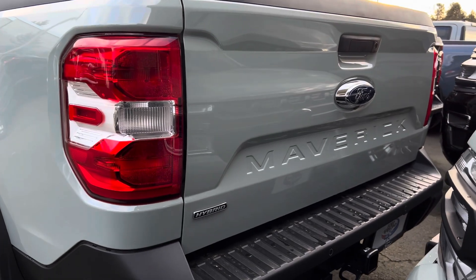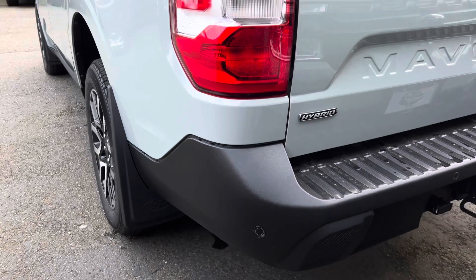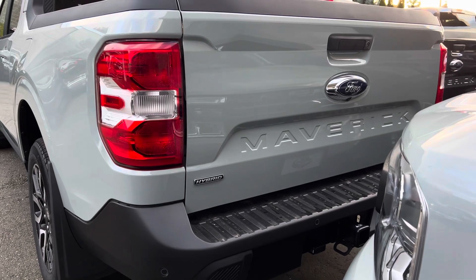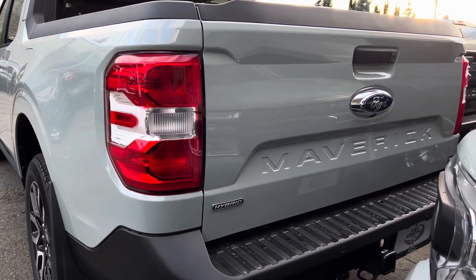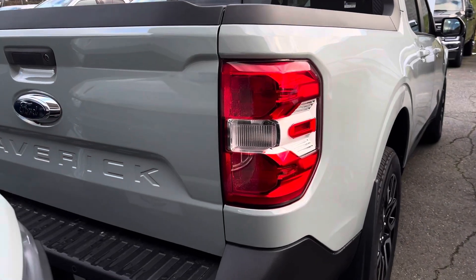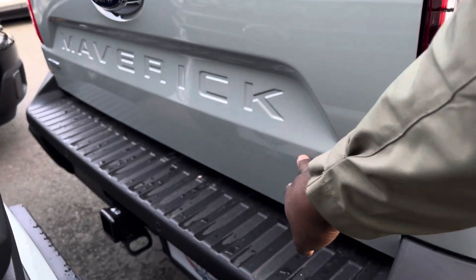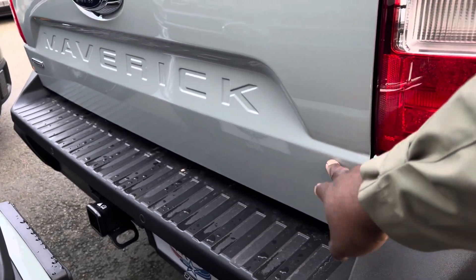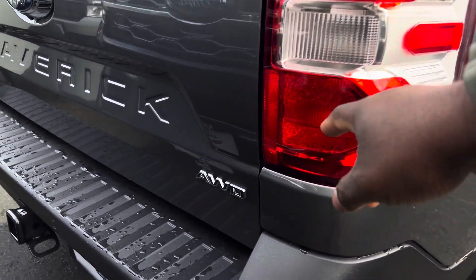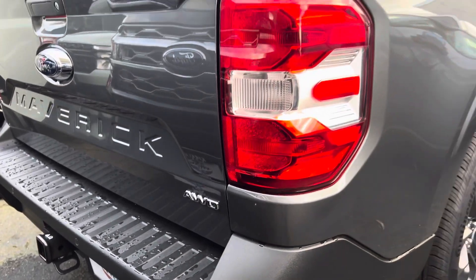One way to easily identify the hybrid is that it's going to have 'Hybrid' on the left-hand side of the tailgate. This also comes in an all-wheel drive configuration, but this one is front-wheel drive. The AWD badge makes it very easily identifiable — if it's all-wheel drive, it will have the AWD badge right there.